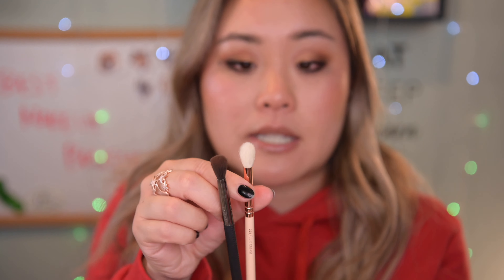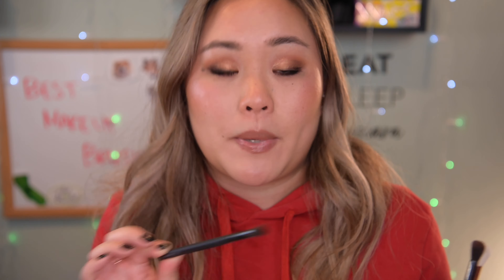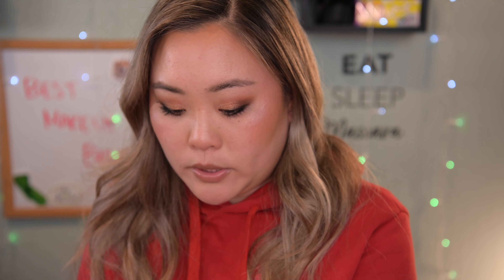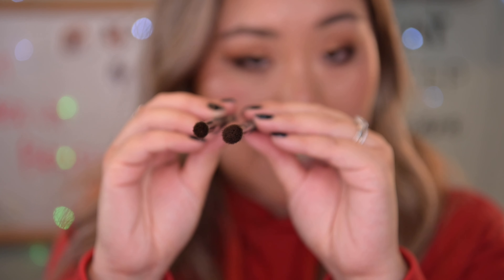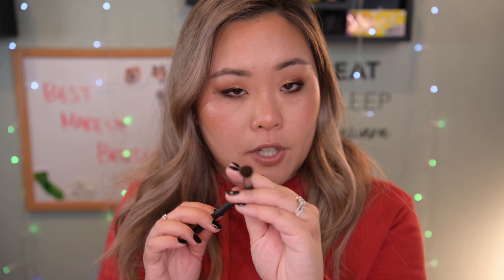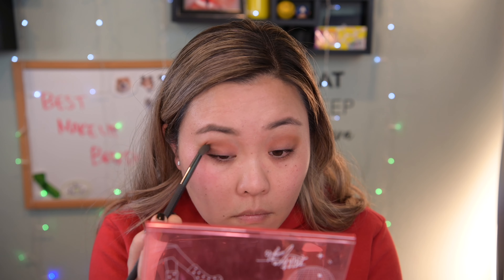Now for eye brushes — the best crease brushes are from Zoeva and La Rousse. The Zoeva 228 Luxe Crease Brush is perfect for blending in your crease color and softening any harsh edges so your eyeshadow flows seamlessly into your skin. The La Rousse LR-120 Tapered Blending Brush has a slightly different shape — it comes to more of a point, which some people with hooded eyes may prefer. Both serve almost the same purpose depending on your eye shape.